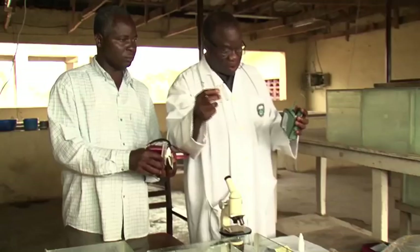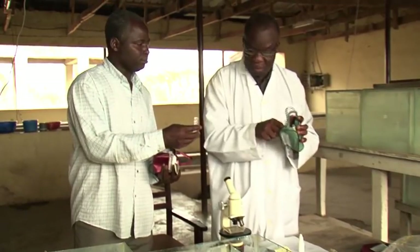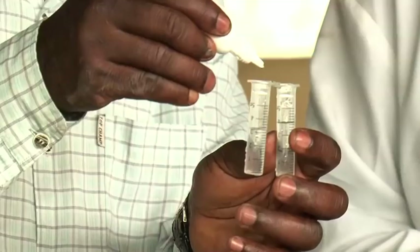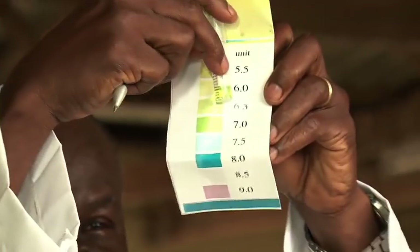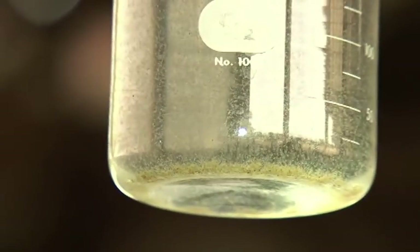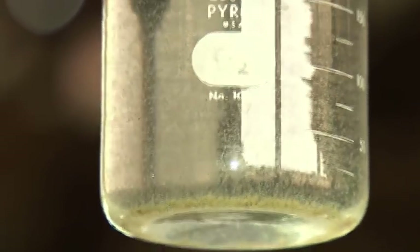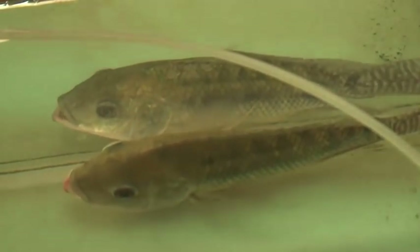That is: production of all-male tilapia using hormonal treatment, manual sexing, and YY super-male. Researchers of the National Institute for Freshwater Fisheries Research of Nigeria have been conducting several types of research on tilapia. The technology used by Nigerian scientists involves hormonal treatment of the fish to produce male tilapia.